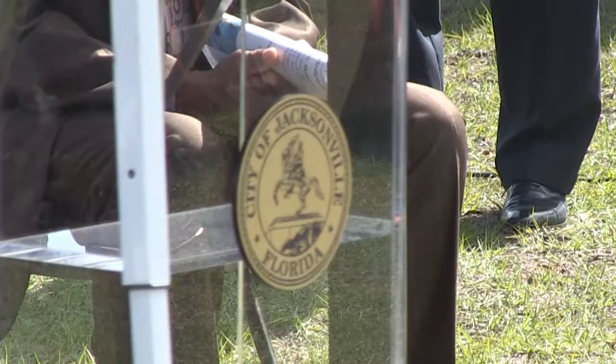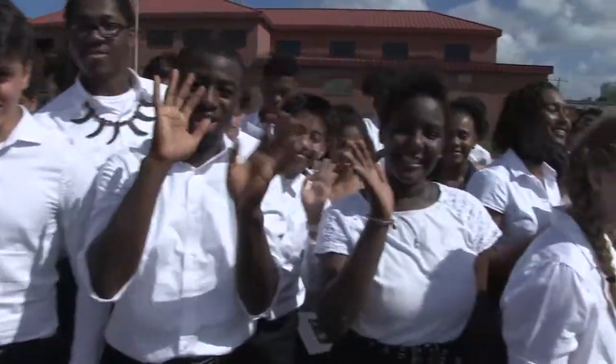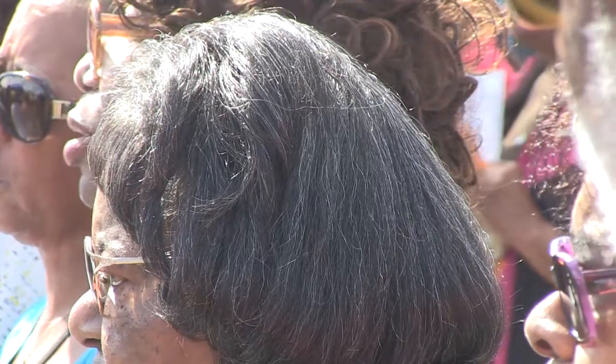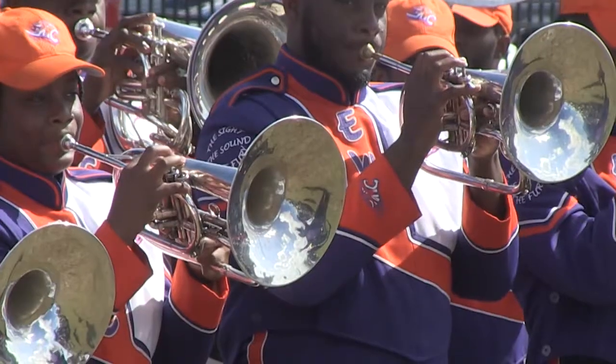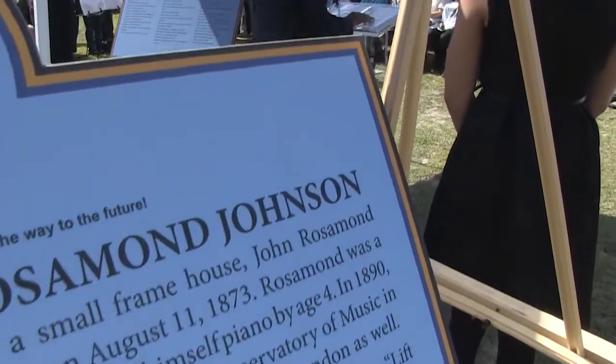Students from James Weldon Johnson, La Villa School of the Arts, Young Men's Leadership Academy, and State and College Prep helped lead the crowd in a special rendition of the song. District 5 school board member Warren Jones says Johnson's life continues to inspire even today.